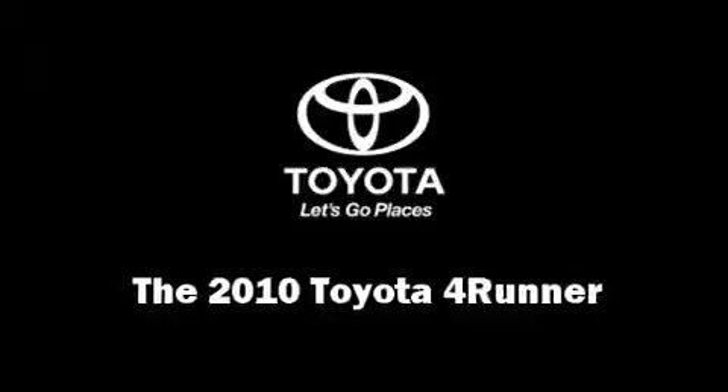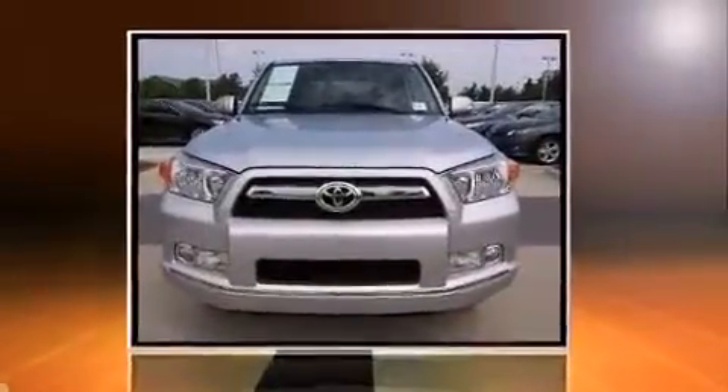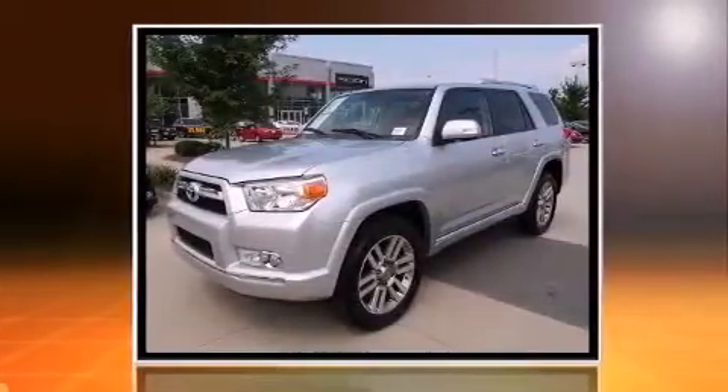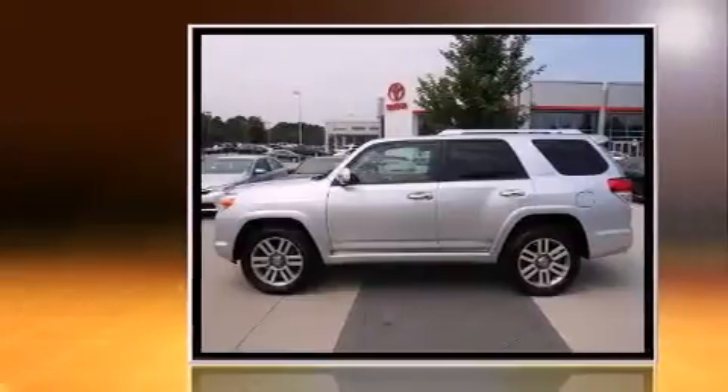Treat yourself to a test drive in the 2010 Toyota 4Runner. With fewer than 50,000 miles on the odometer, this four-door sport utility vehicle prioritizes comfort, safety, and convenience.